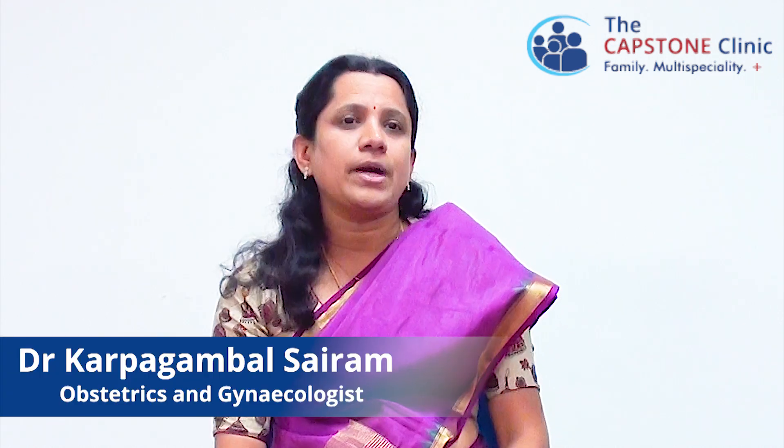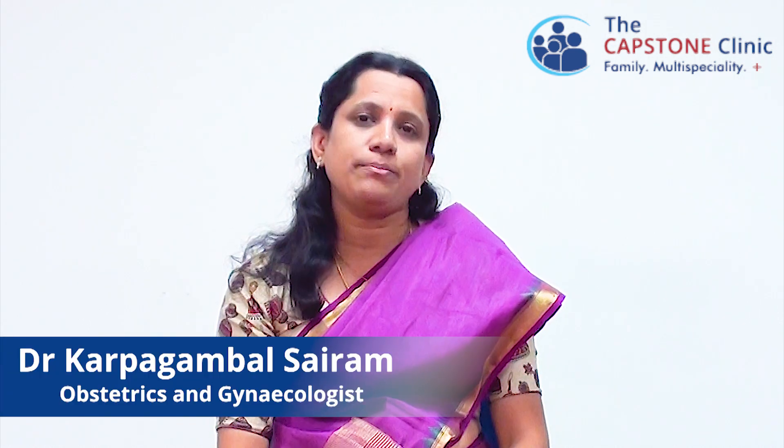Hello, today I'm going to give you a small patient information about polycystic ovarian syndrome.